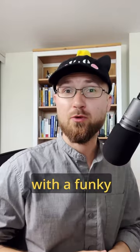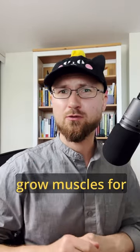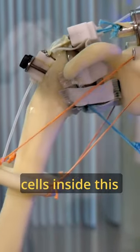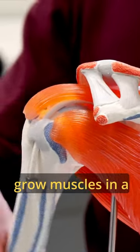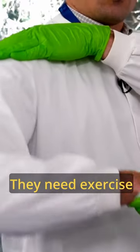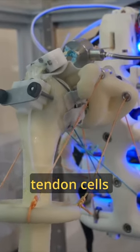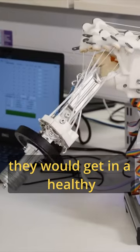And we're going to wrap up with a funky idea: using robots to grow muscles for transplants. Yes, there are living cells inside this robot joint. We need this because you can't grow muscles in a petri dish — they need exercise, just like you do. And this robot does exactly that. It gives tendon cells the kind of workout they would get in a healthy human body.